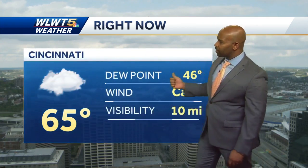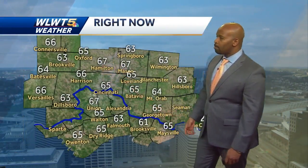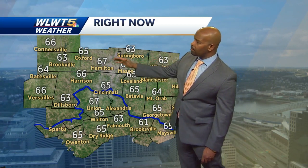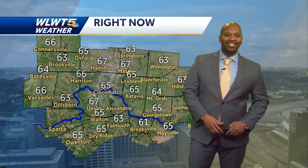Here we are back downtown right now — 65 degrees at the airport. Things are pretty quiet and temperatures are fairly uniform around the area. Most of us are in the mid 60s at the moment. Temperatures range from 67 in Mason and Hamilton to 65 in Oxford. Georgetown coming in at 65, Maysville at 65, 65 in Walton, Union at 67, and 66 over around Brussels.